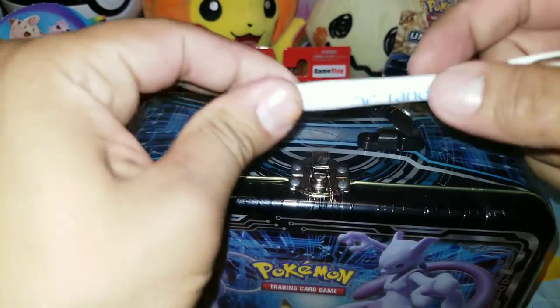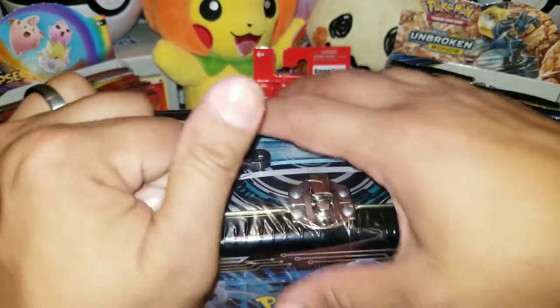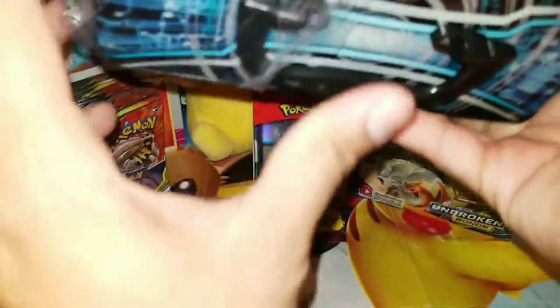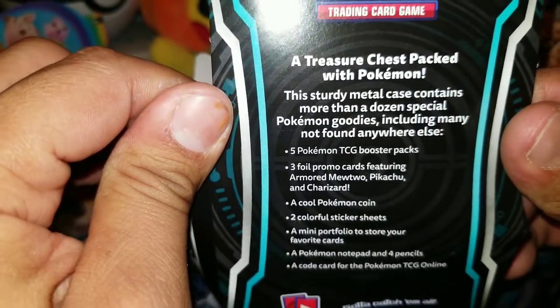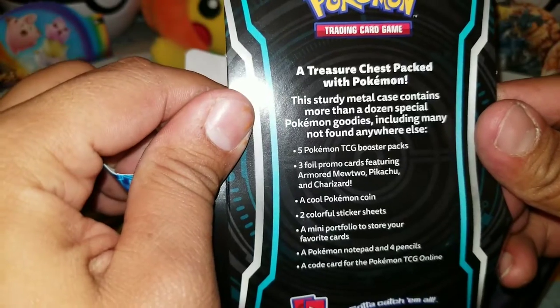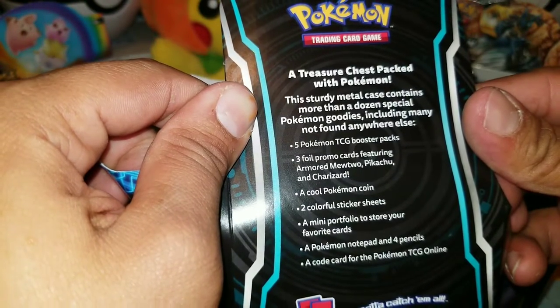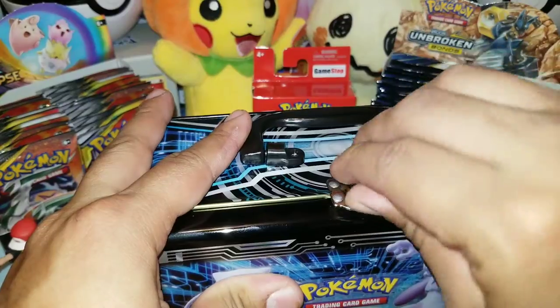I'm trying to get into it, but the pen isn't out. Finally dug into it. I'm extremely excited because I haven't seen this at all — I think this is a brand new product. I haven't seen any of the major channels feature any of this either. It says it's a treasure chest pack — this sturdy metal case contains more than a dozen special Pokémon goodies, including many not found anywhere else: five booster packs, three foil promos, a cool Pokémon coin, two color sticker sheets, a mini portfolio to store your favorite cards, a Pokémon notepad, and a code card. That's a mouthful of stuff.